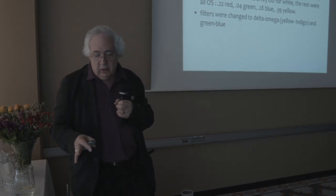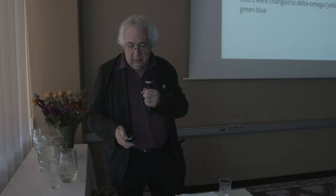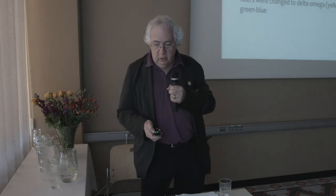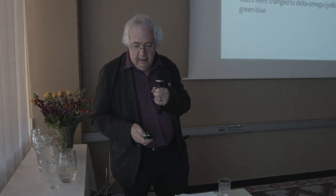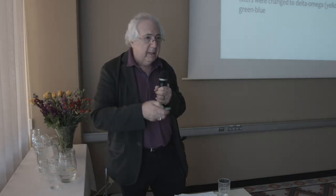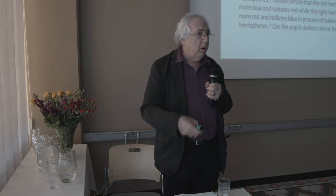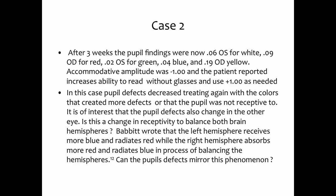We used this also with different kinds of trauma cases. One case was a normal person who wanted to get rid of their reading glasses. They had high defects for red and for blue. We gave them yellow and similar colors, then moved on to more colors. This person's ability to focus at near — at 57 years old — was doubled. They were able to read without their reading glasses.